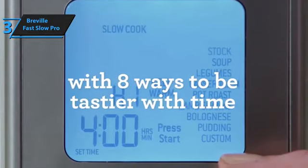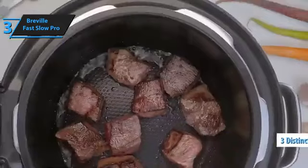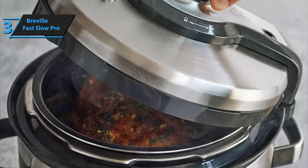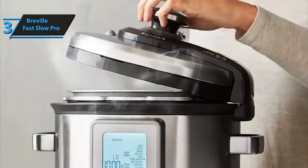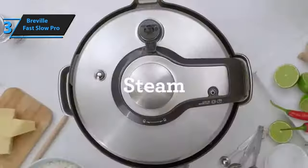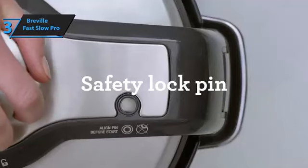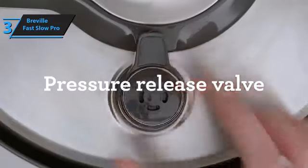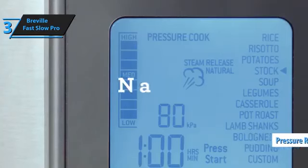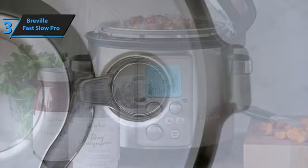Breville's expertise in designing intuitive interfaces shines through in the Fast Slow Pro, as users can effortlessly explore the numerous settings. The Fast Slow Pro employs three distinct buttons for selecting settings: one for choosing a preset cooking mode, another for setting the temperature, and a third for adjusting the cooking time. The large LCD screen clearly displays the chosen settings, providing a more accessible experience compared to other devices that require scrolling through options using arrow keys. Another convenient feature is its hinged lid, which eliminates the need to hold or place it on the counter while serving or stirring. A standout aspect is the pressure release button — users press a button at the front of the machine, a safe distance from the pressure valve to release steam.